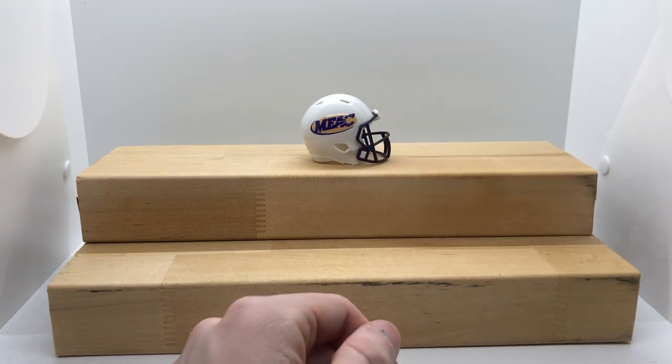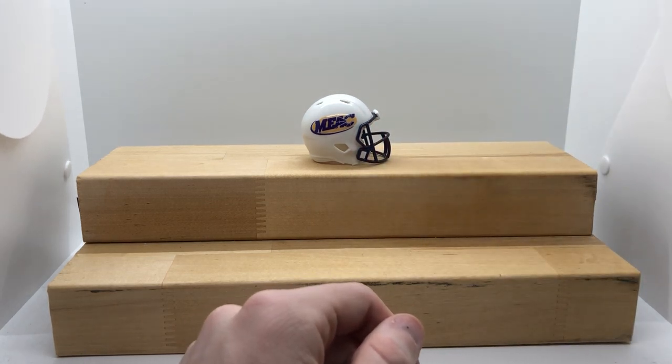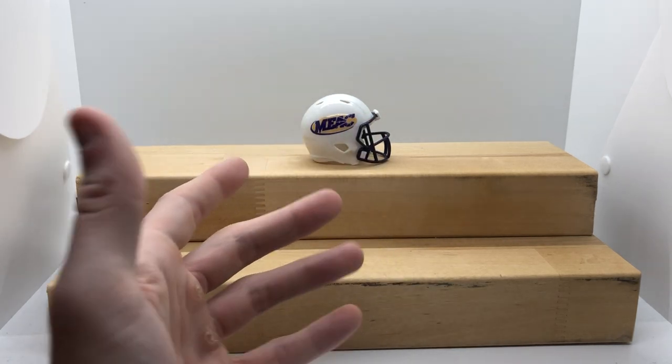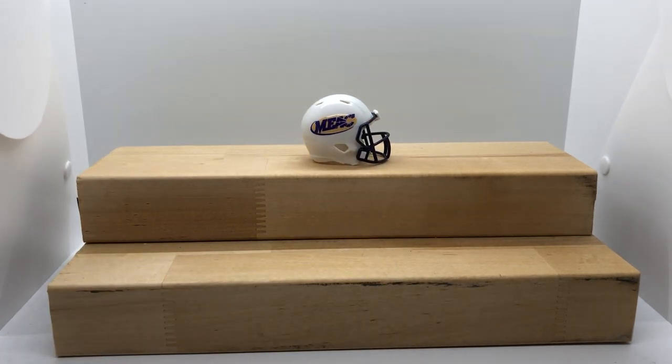Again, this is a continuation of an order that somebody had come through. These are a lot of helmets that I would actually put on the store. Aside from Morgan State, I like something a little bit more accurate — maybe add another Howard option. A lot of these schools are HBCU institutions.